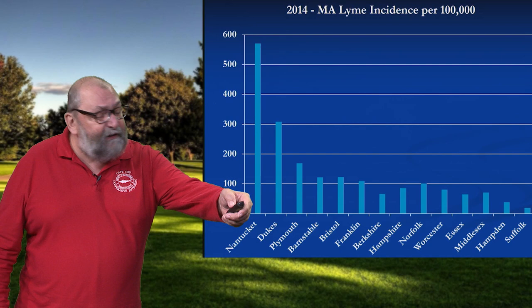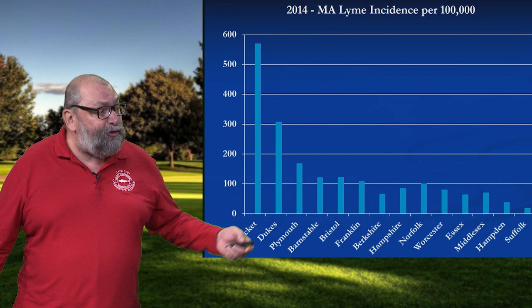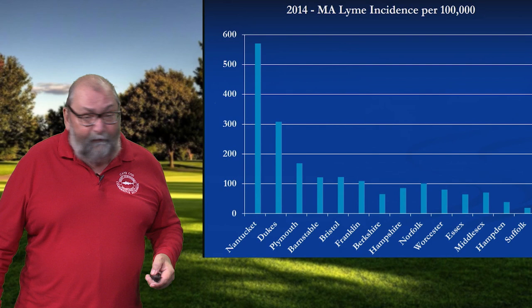Historically, Barnstable County was number three. And back in 2014, Plymouth County passed Barnstable County by a significant margin. But there is an increase — a trend across the state — so other areas where it's actually quite low for the time being, those areas are going up quite steadily right now.